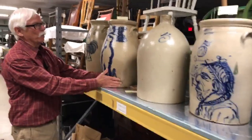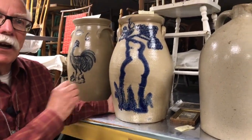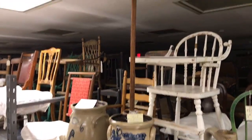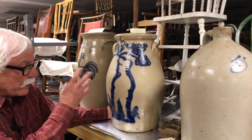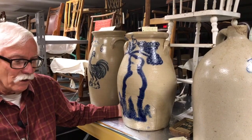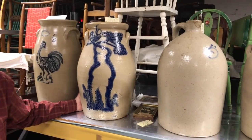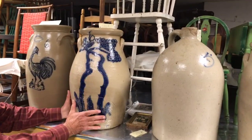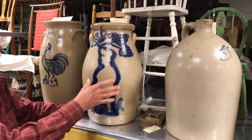Among some of the more unusual decorations is the one on this butter churn. I want to mention that the decorations are all in this cobalt blue color because that would withstand the high temperature necessary to make stoneware. It would be thrown on a wheel and then decorated in this cobalt blue paint, put into the furnace, and fired up to — I think it's about 3,000 degrees, very high temperature. And while it was at the highest temperature, they would throw in salt.